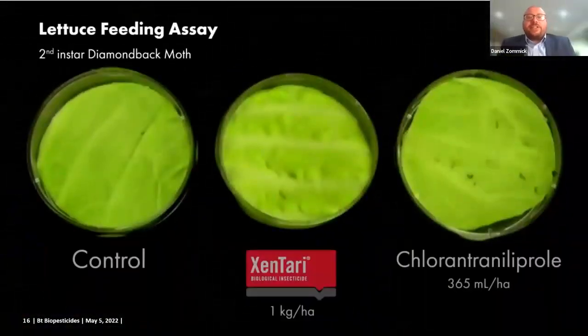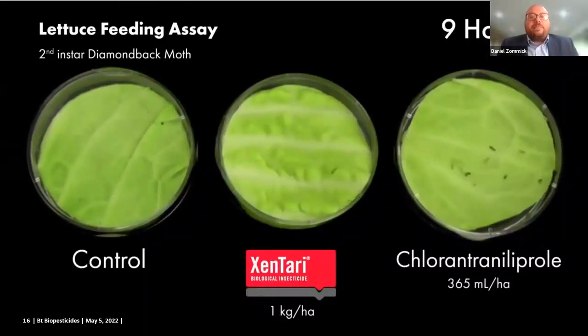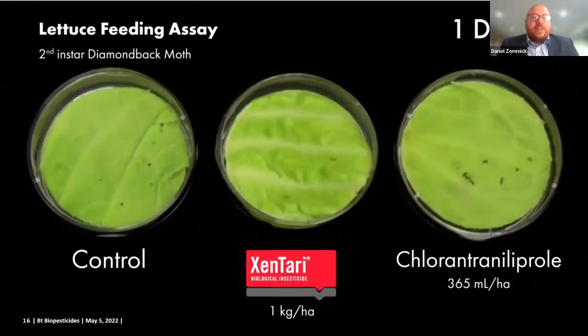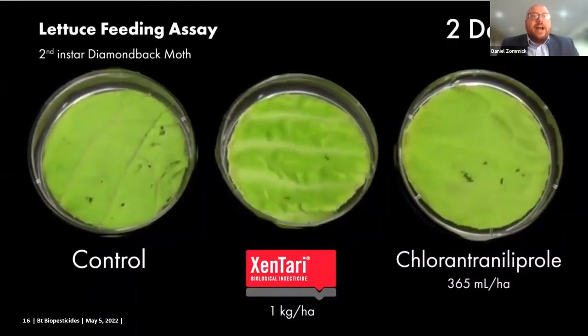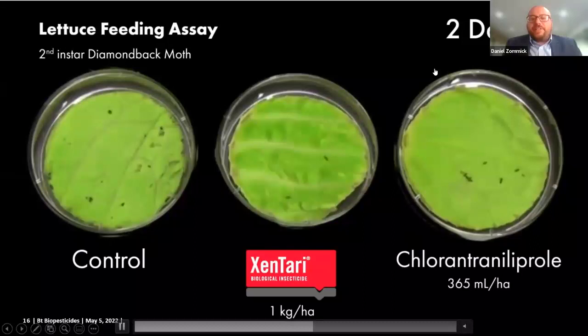Now this mode of action is quick to stop feeding but slow to kill. This is a lettuce feeding assay. These are treated lettuce leaves with either Zentari — that's a BTA product — or Chlorin Trinoliprol, the Ranaxapir technology. This is with second instar diamondback moth. In the upper right-hand corner, there is the hours or days since application.